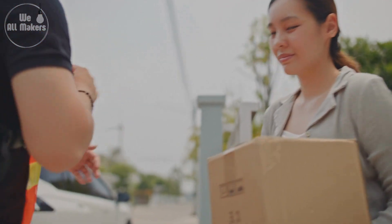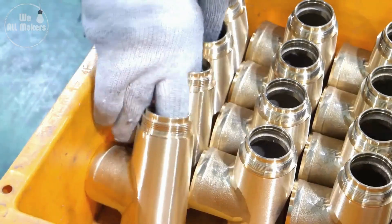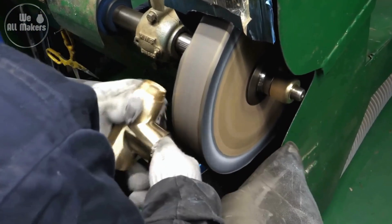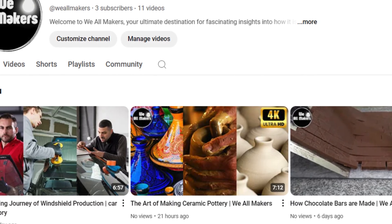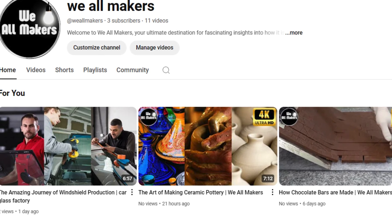At We All Makers, we love diving into the behind-the-scenes processes that create the products we rely on daily. Whether it's water taps, kitchen utensils, or anything in between, there's always a story of craftsmanship and ingenuity waiting to be told. Thank you for joining us on this journey, and we hope you gained a new appreciation for the engineering marvels in your home.